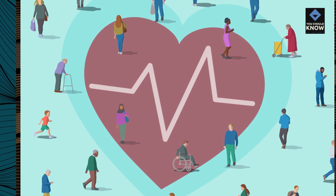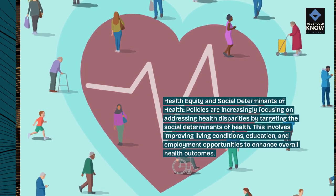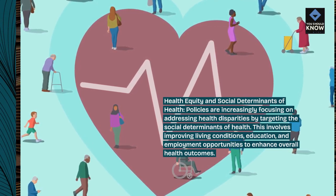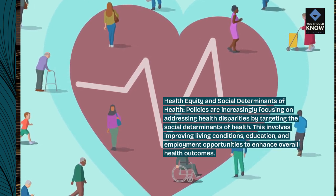Health equity and social determinants of health. Policies are increasingly focusing on addressing health disparities by targeting the social determinants of health. This involves improving living conditions, education, and employment opportunities to enhance overall health outcomes.